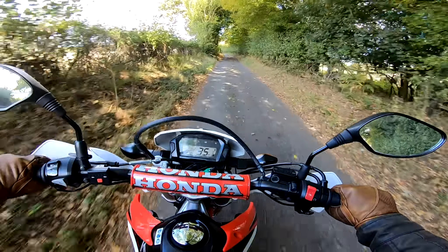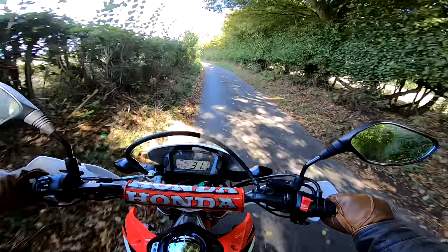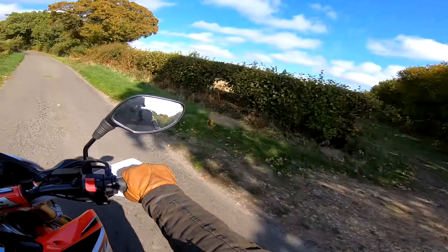Then the other elephant in the room is the cost of it. These little CRF 250s are quite cheap — I don't know how much they currently retail at but they're certainly around about the four grand mark, something like that. So very good value for money when you consider the fun that you get off them.